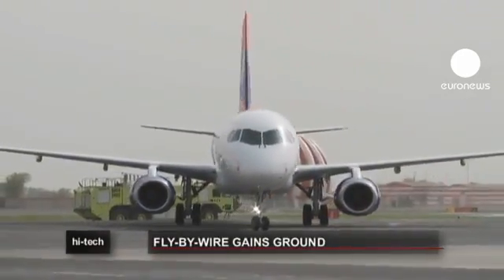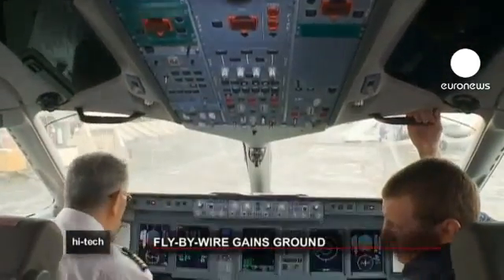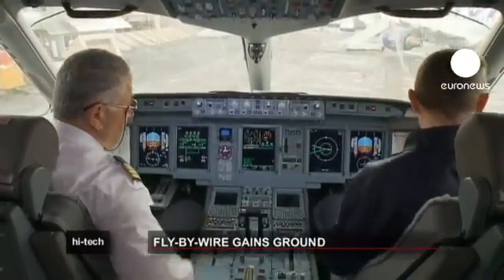The new Russian civil airliner, the Sukhoi Superjet 100, which has just gone into service, is the latest example of a plane with a fly-by-wire system.